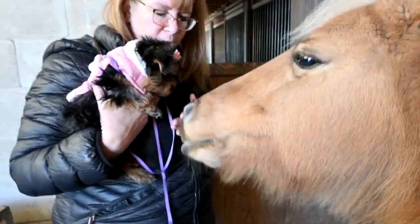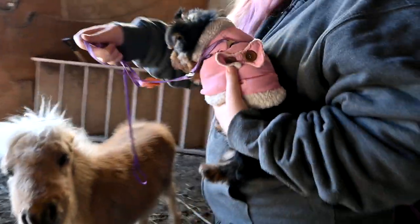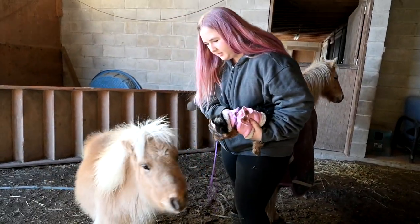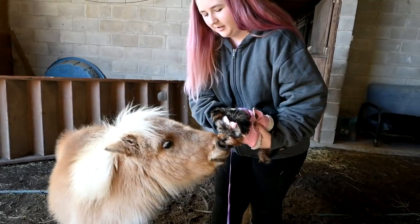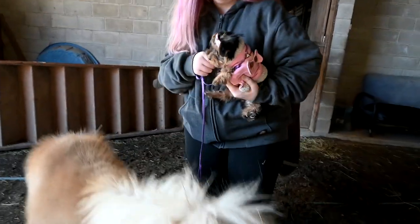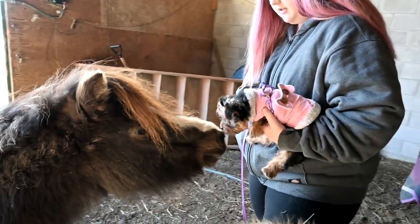She's like, 'I smell food in your pockets.' All I really want is to expose Ellie to the horses — our two babies. They don't care about her, but I just want to expose her to them.